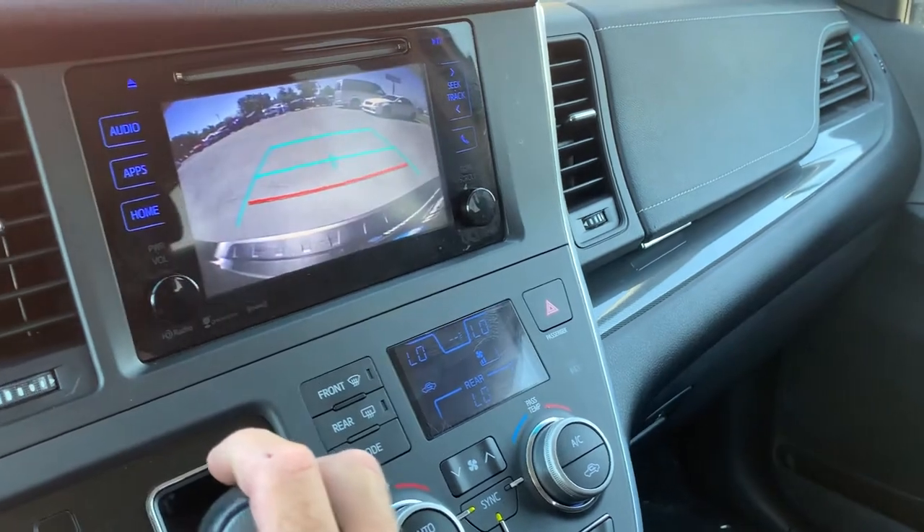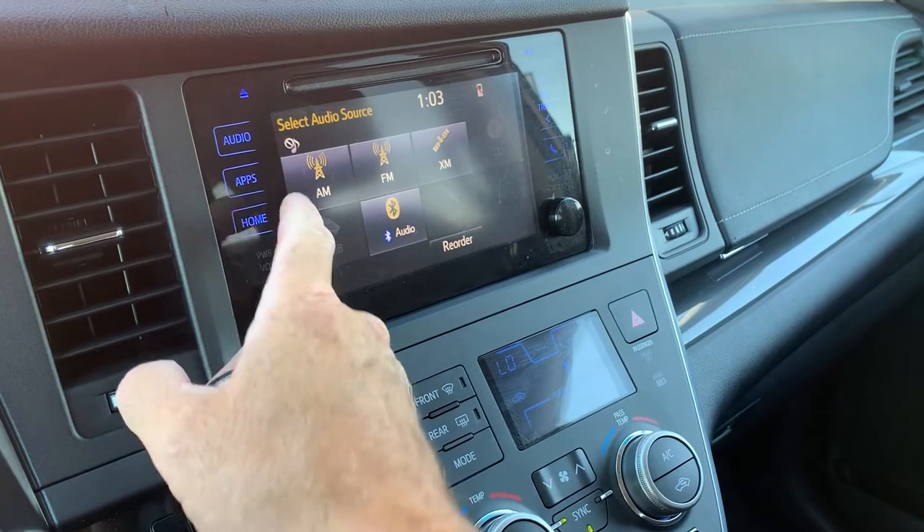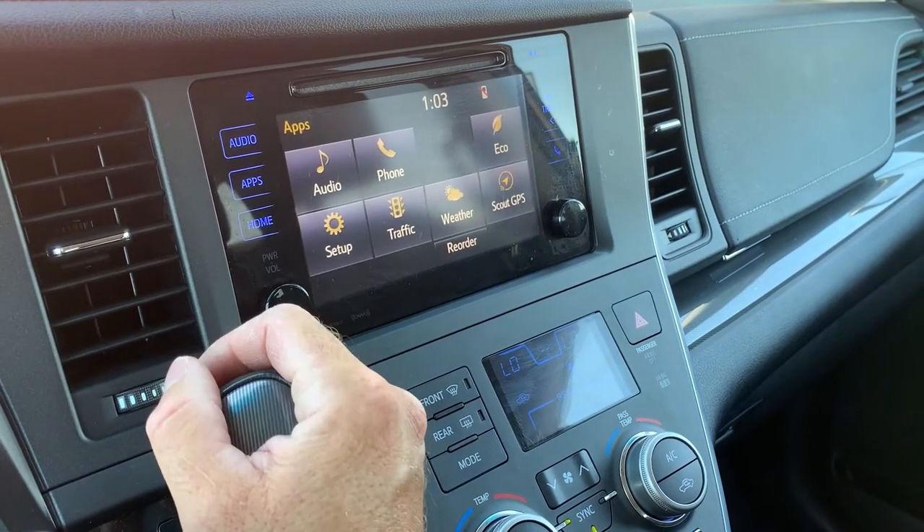If you want to see the backup camera, you pop it in reverse — there we go. Jump over to audio so you can see that menu, and then there are your apps right there.